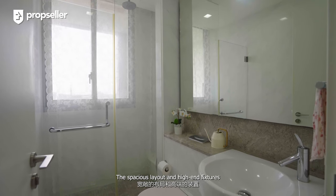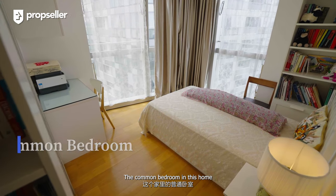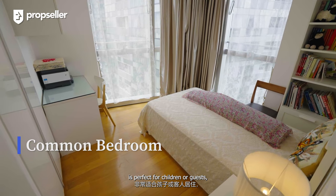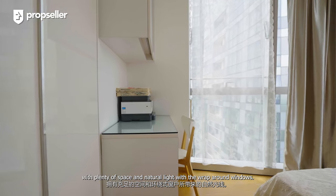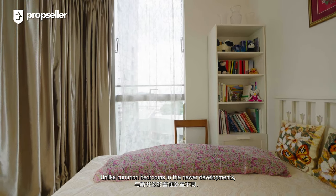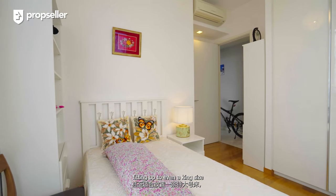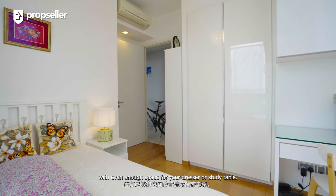The spacious layout and high-end fixtures make this bathroom a pleasure to use. The common bedroom in this home is perfect for children or guests with plenty of space and natural light from the wrap-around windows. Unlike common bedrooms in newer developments, there is plenty of space fitting up to even a king-size bed with enough space for a dresser or study table.